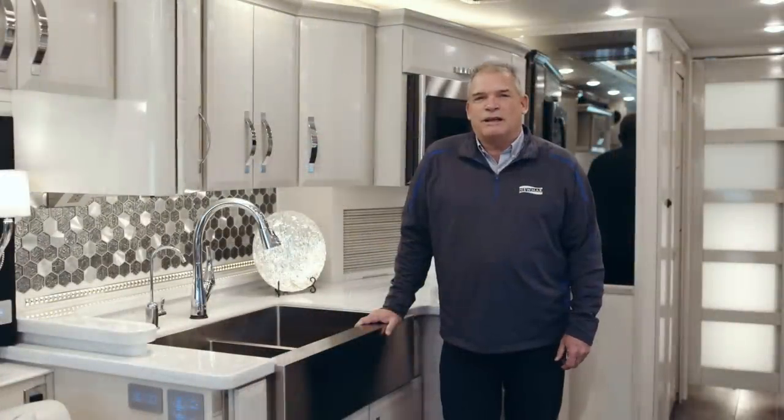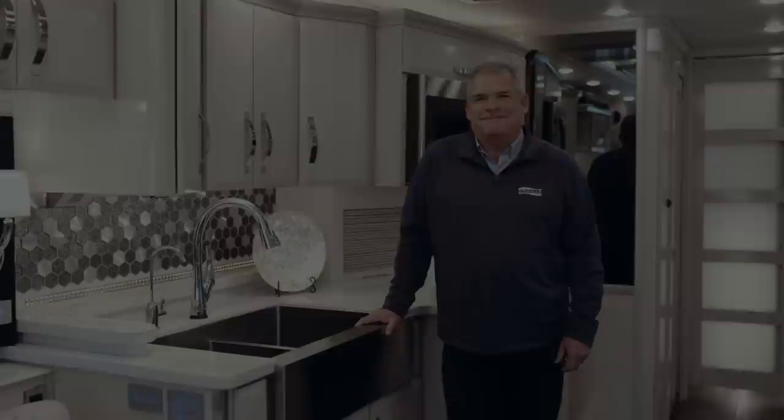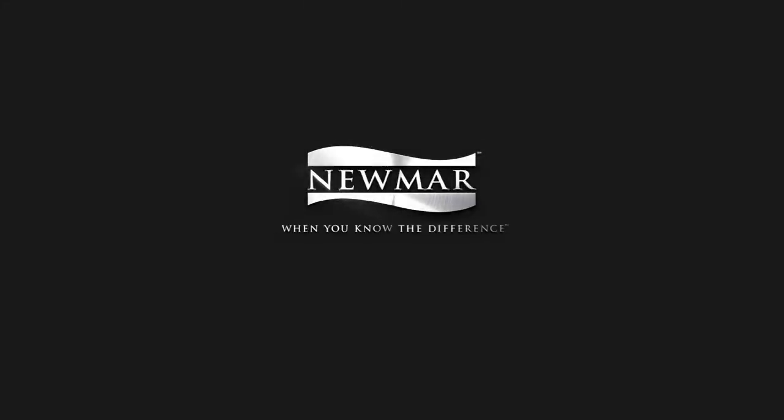From all of us at Newmar, we just wanted to say thank you for taking a couple minutes to walk around the 2019 King Air. For more information, visit NewmarCorp.com, where you can download a brochure as well as locate your nearest Newmar dealer. Or come visit us in Napanee and experience our acclaimed factory tour.